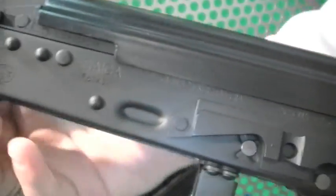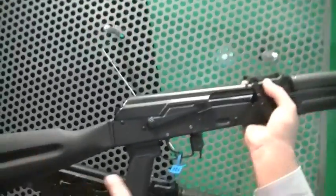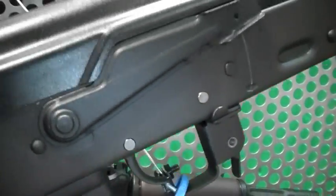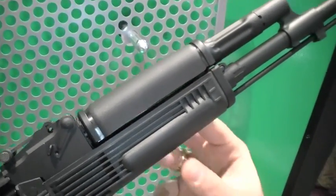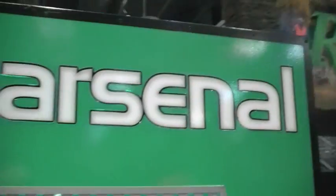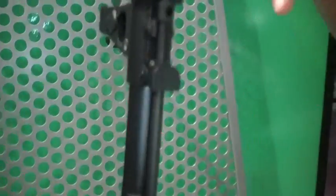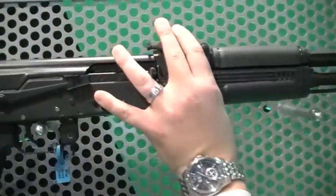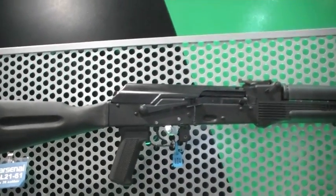Arsenal is the importer. We import these rifles in a sporting configuration, and then we remanufacture them to what you see here. Everything on here is done mil-spec. When you look at the butt stock, pistol grip, we've got a three-piece trigger group with a combat two-stage trigger in it. The hand guard comes with a stainless steel heat shield that's 50% more effective at dissipating heat. This rifle comes with one of our own U.S.-made muzzle brakes. Yes sir, those parts are all U.S.-made, and they're Arsenal products made to the original factory specs.